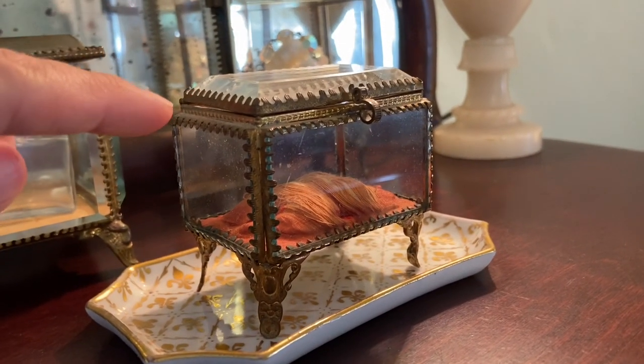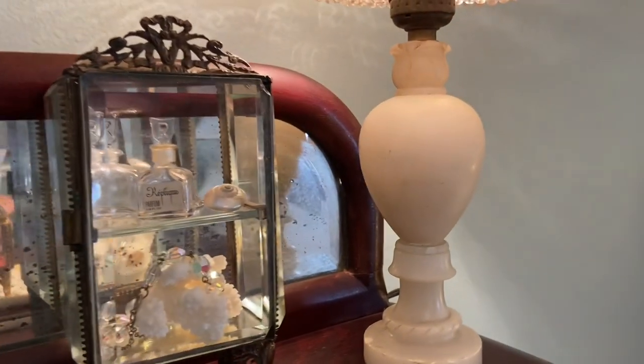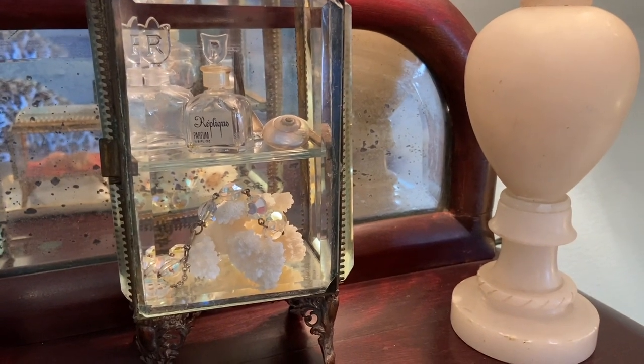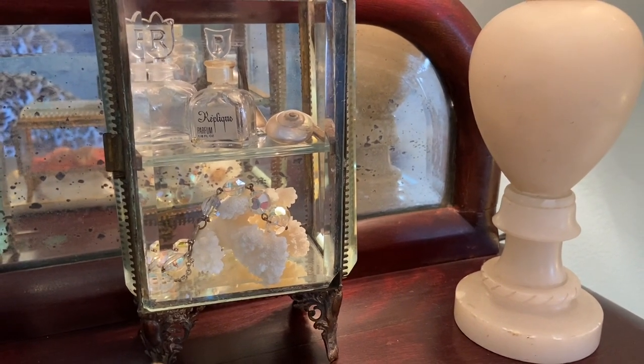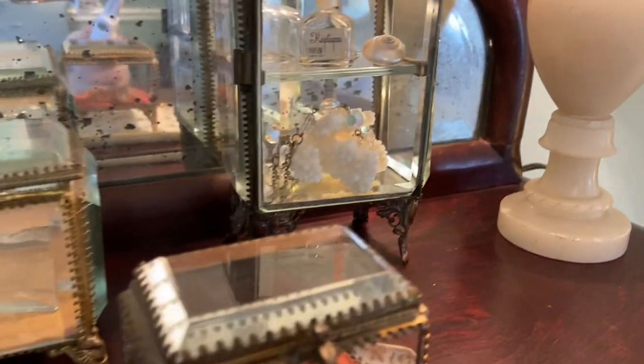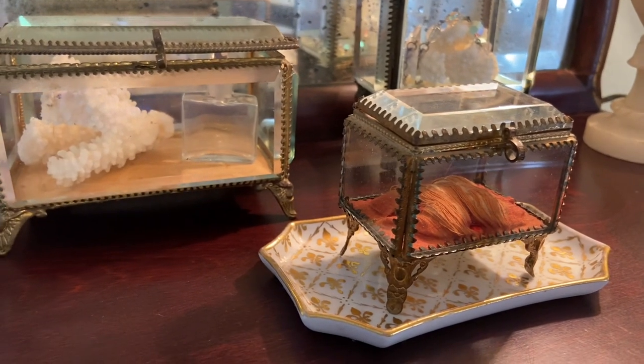This piece right here is empty, so I can find something to add. On the back one, I've got perfume bottles, an iridescent shell, and more coral with a bracelet draped over top.